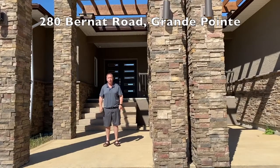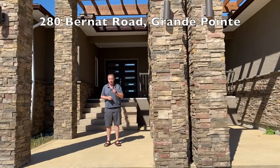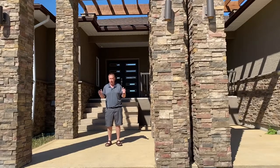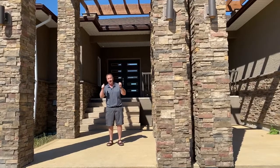Hi everyone, Jeff Brown from teambrown.ca. Welcome to 280 Bernat here in Grand Point. We're two minutes from the perimeter. Welcome to this 2860 square foot bungalow — four bedrooms on two acres, and there's a big surprise I'm going to show you at the end. Let's check it out.